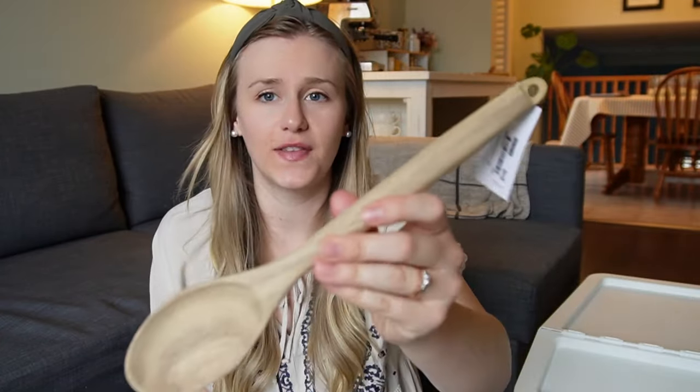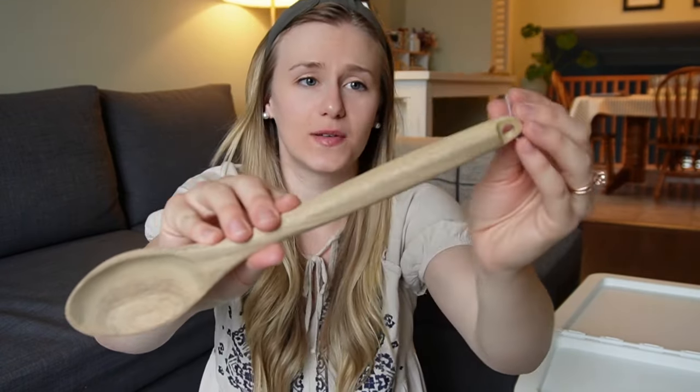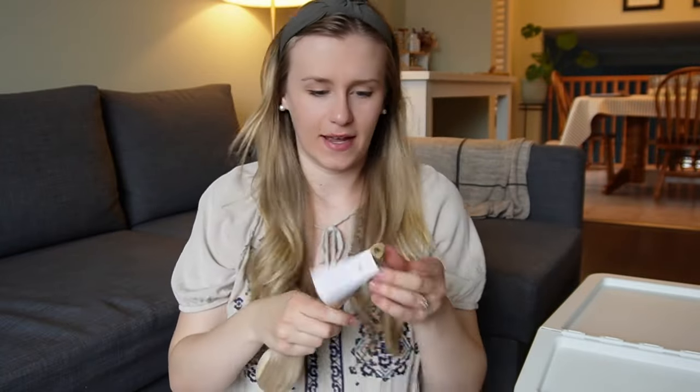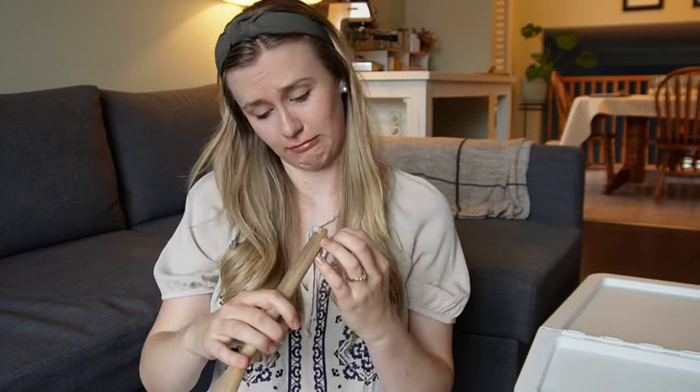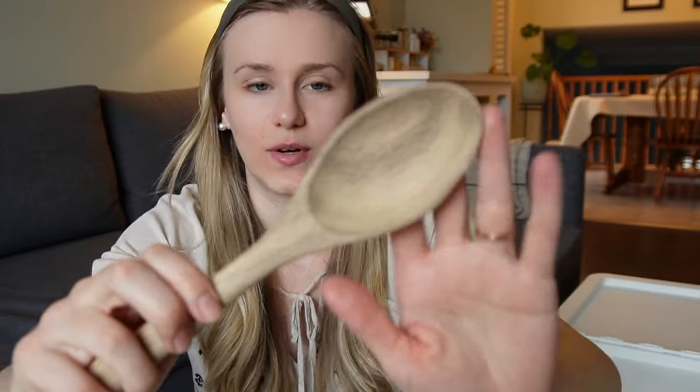I got this wooden spoon — I think it was like two dollars. I'm always looking for wooden spoons; I like to find them at thrift stores, but this one was only two dollars. I checked my receipt — yeah, two dollars. I also really like this light wooden material.